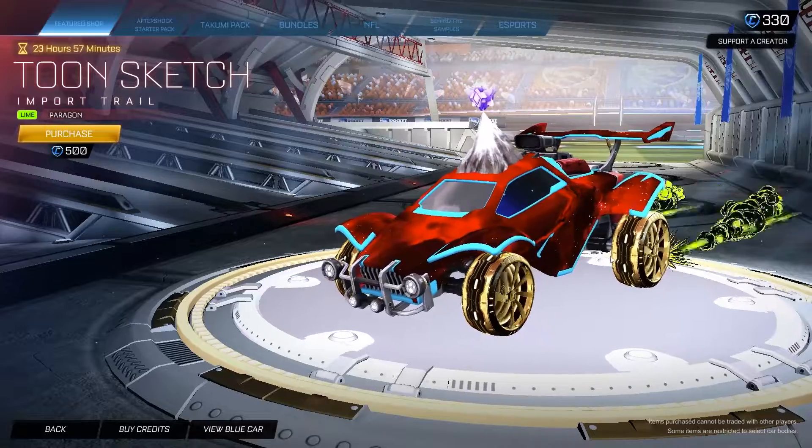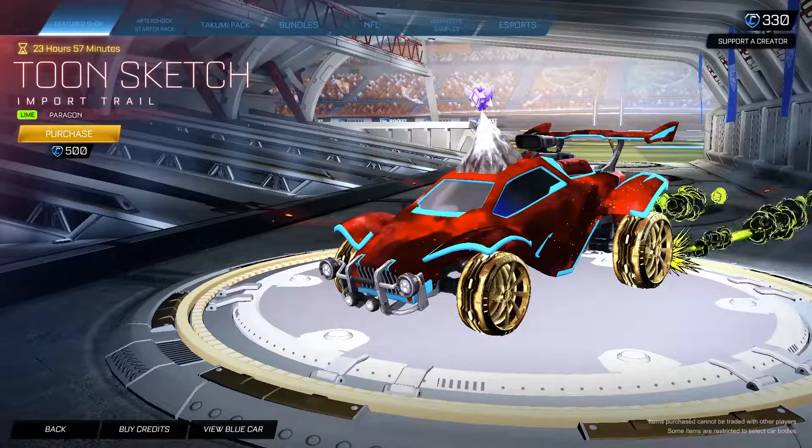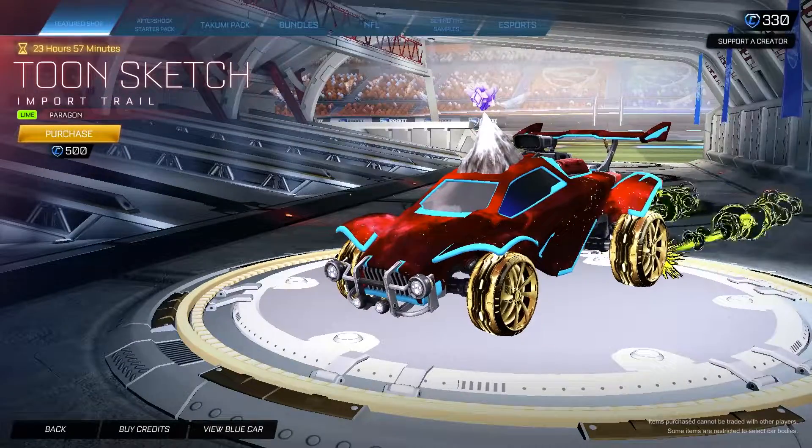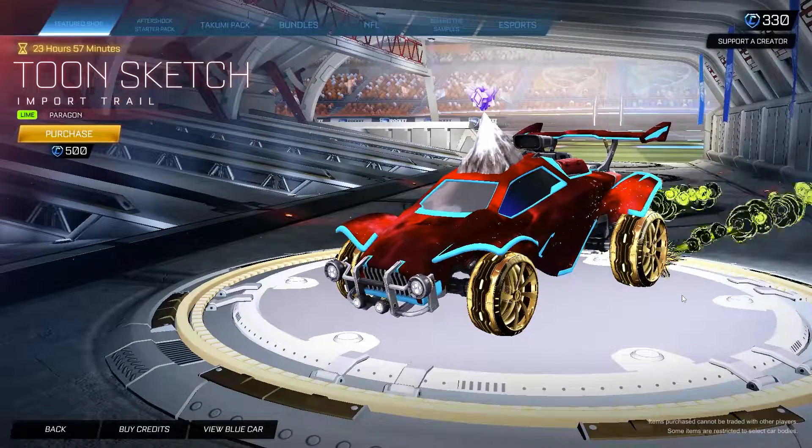We also have the Toonsketch trail painted Lime for 500 credits. Pretty nice. Always a great day when Toonsketch is in the item shop, even if it's a trail — I really like it.